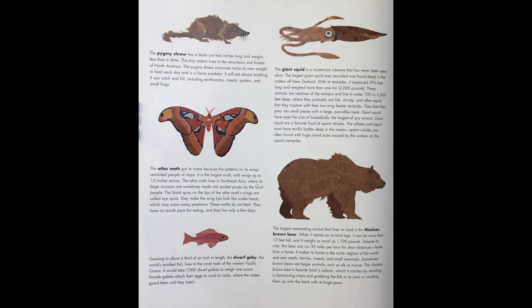The giant squid is a mysterious creature that has never been seen alive. The largest giant squid ever recorded was found dead in the waters of New Zealand. With its tentacle, it measured 59 and a half feet long and weighed more than one ton, which is 2,000 pounds. These animals are relatives of the octopus and live in waters 700 to 3,000 feet deep, where they probably eat fish, shrimp, and other squid that they capture with their two long feeder tentacles.